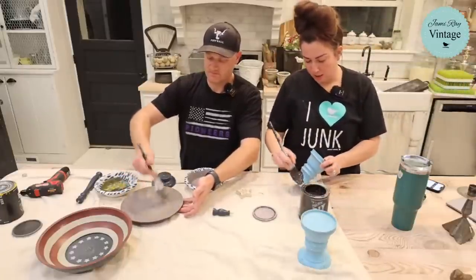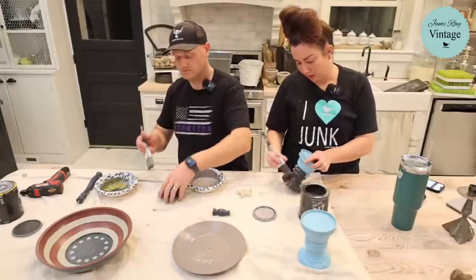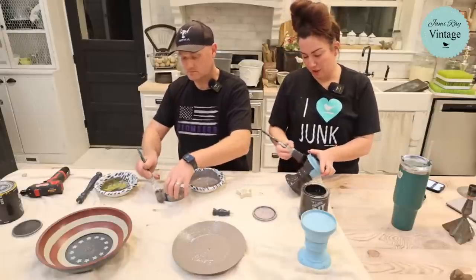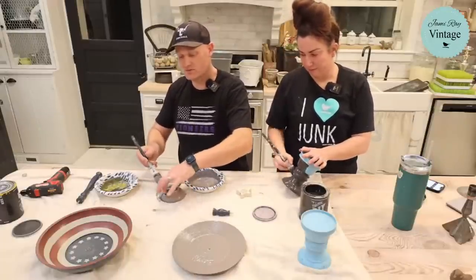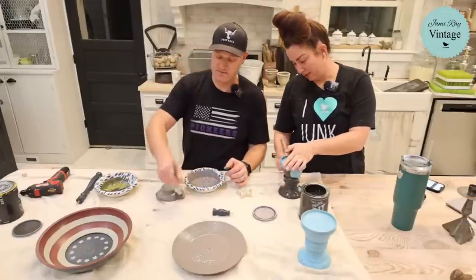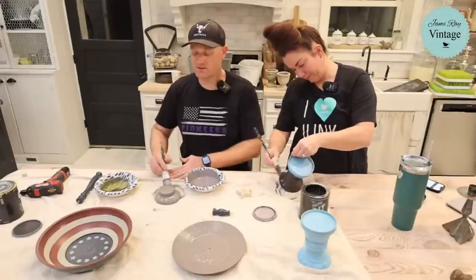I'm going with Weathered Wood to start — just covering up the blue — and then I'll decide what's next. The paint is going on really smoky and taupey, which is a big improvement over where it started.